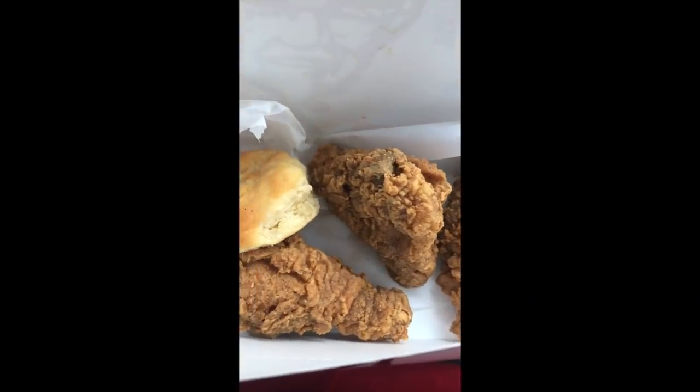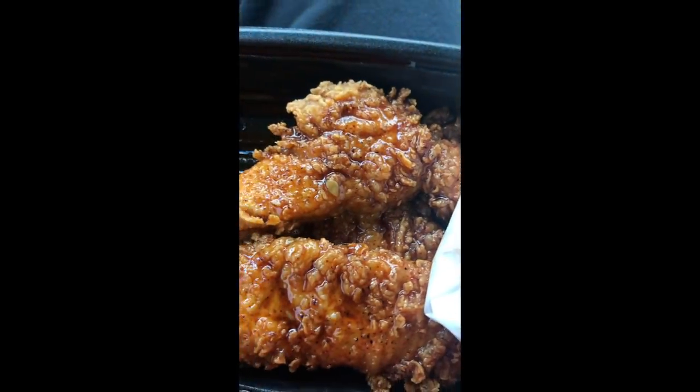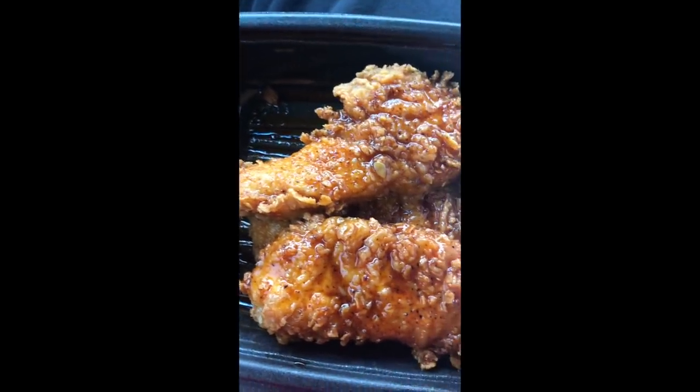Before I dive in, okay, check it out. Now that you guys see what I'm working with, it's time for me to dig in. First things up for me, I want to try this crispy chicken because I really want to know just how crispy this chicken is. So I'm gonna grab one of them — we're gonna put them to the test because that's what we do. Alright, crispy chicken test!